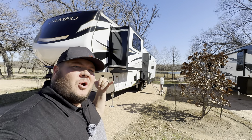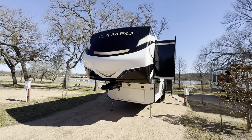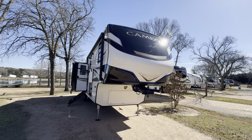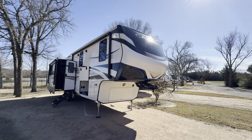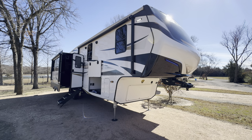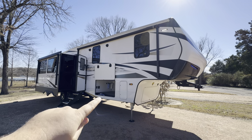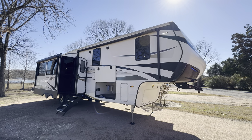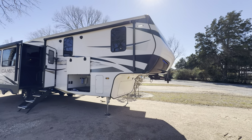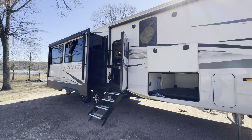Hey, what's going on everybody, this is Hunter. I'm going to take you on a tour of the 2023 Cameo 3201 RL. This is a classic rear living setup, but Cameo does an above average job on appearances and bang for your buck — you get hydraulic auto leveling, solid surface countertops, and washer/dryer prep, all wrapped up in a great looking package.